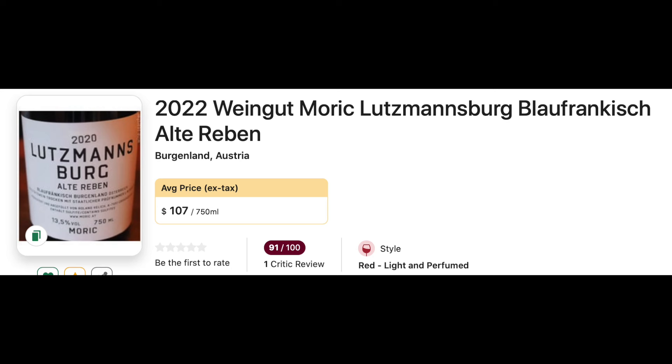Number 36: 2022 Moric Blaufrankisch Burgenland. This is another Austrian wine. Blaufrankisch is a neat varietal — it doesn't get a lot of attention. It's grown in Austria, Germany, and sometimes in more northern U.S. regions like the Finger Lakes. Worth checking out.